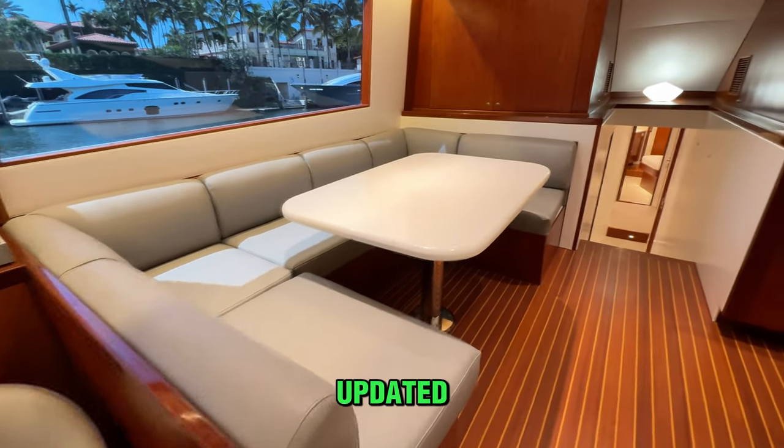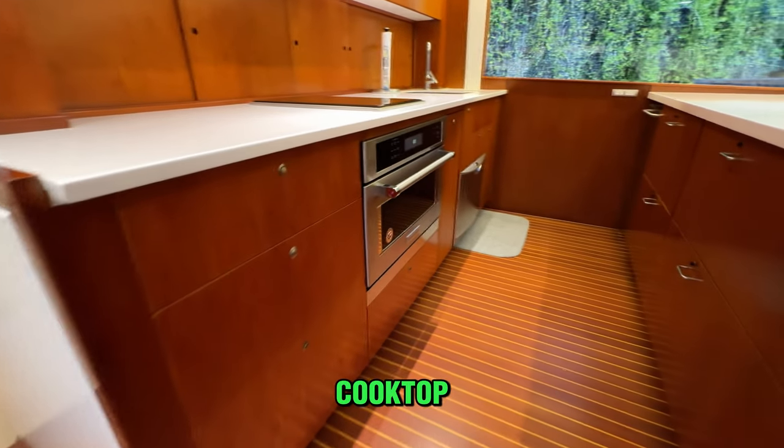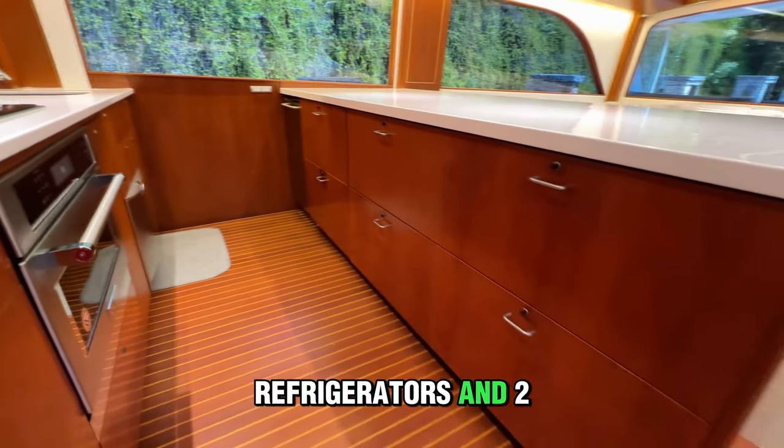The galley, also updated, features new high-end appliances with new countertops, a new Wolf cooktop, and four Sub-Zero refrigerators and two Sub-Zero freezers.